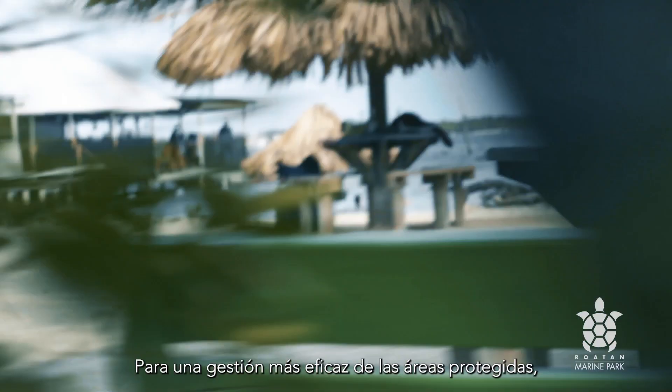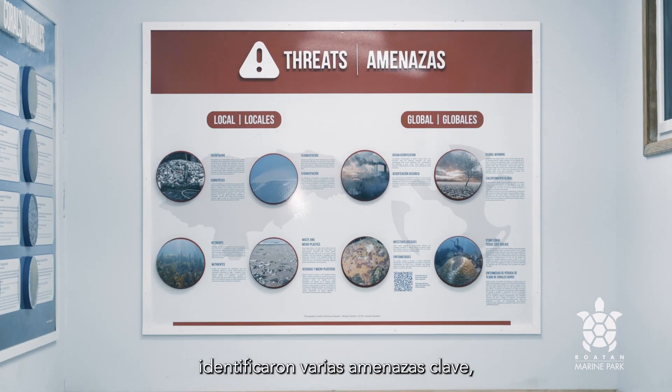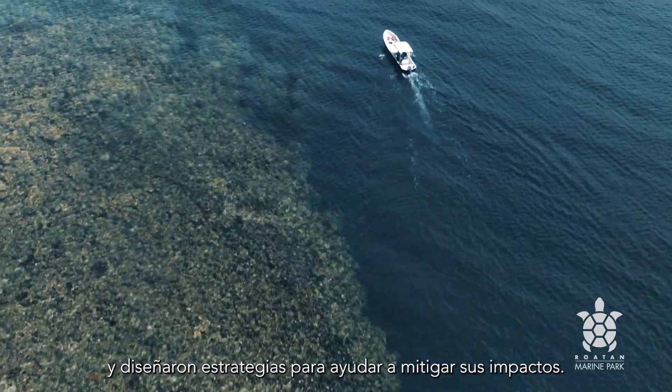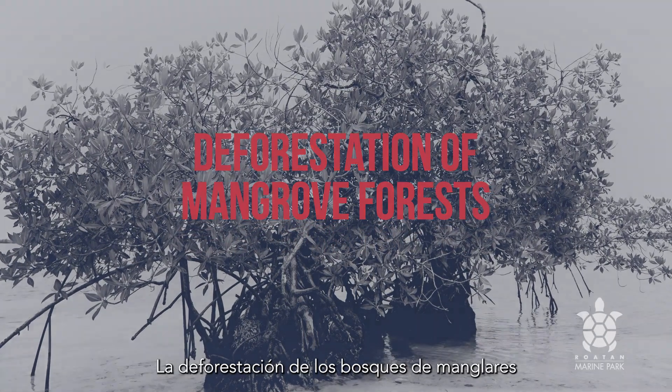For more effective management of the protected areas, the park's managers have identified several key threats, analyzed them, and designed strategies to help mitigate their impacts. Among those threats we have the deforestation of mangrove forests,